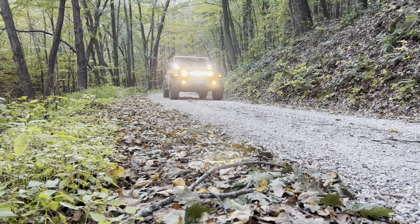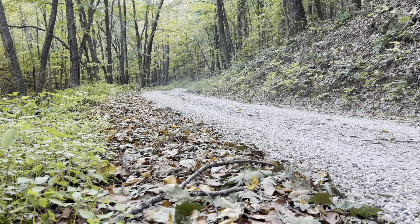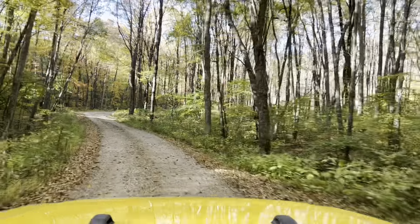After leaving Shoe Creek, we made our way onto Big Piney, and it was our last trail on our way home. Big Piney is a well-maintained gravel road, and it was a nice scenic route that took us back to the interstate so we could make our way back to Kentucky.